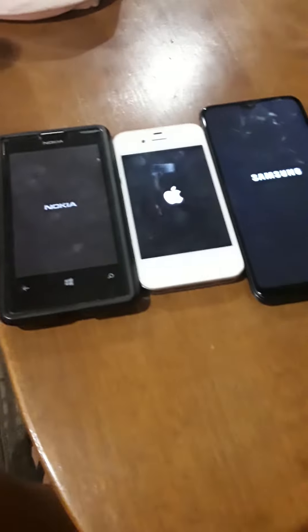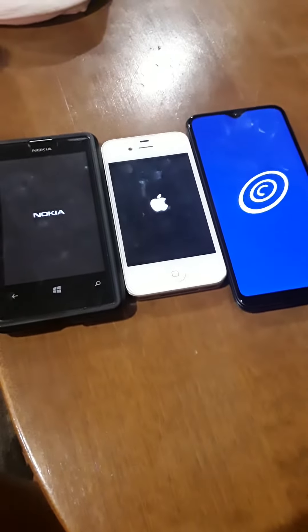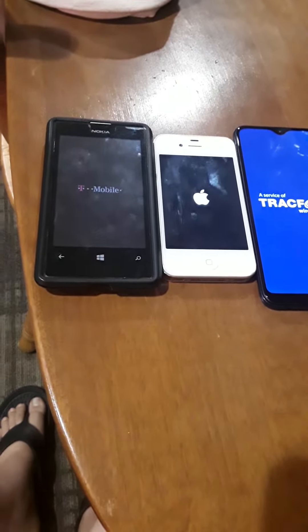Samsung is coming up first. Samsung's up — Samsung's up first!